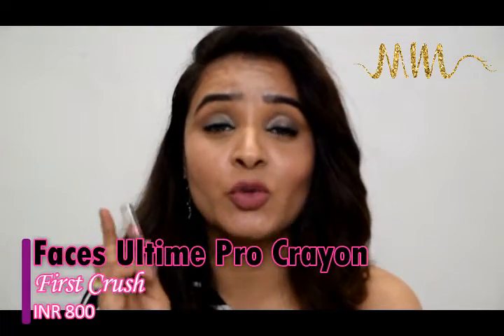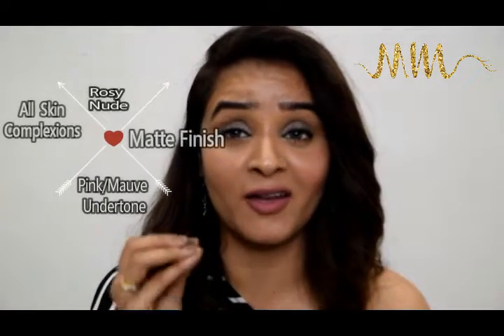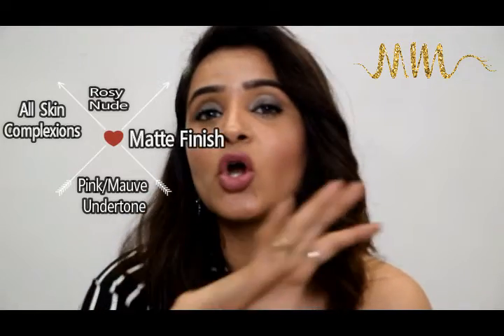This shows how much I love a lip color — shade First Crush 32 by Faces All Time Pro crayons, matte collection. It's a gorgeous nude color, and also 800 rupees, but it's a very chubby stick so the quantity is superb and the quality is amazing, making it a very satisfying product. It's a beautiful soft rosy kind of nude color that I love very much and that would suit all skin types.